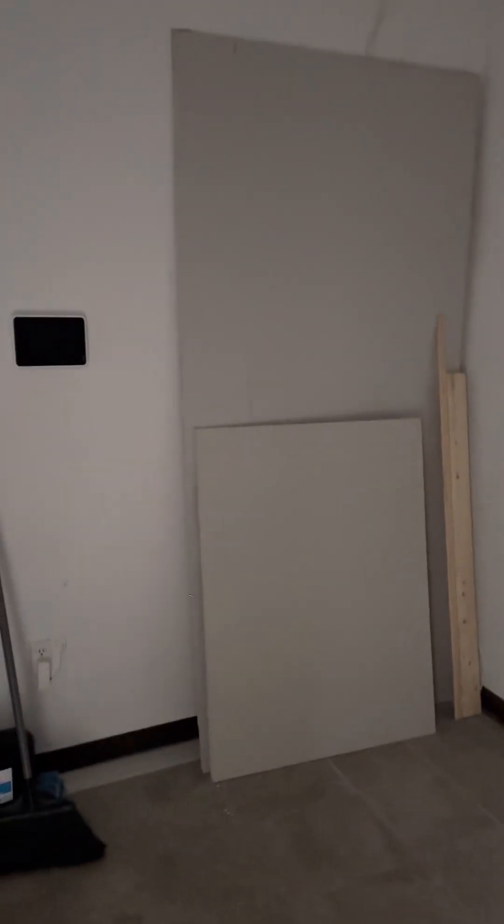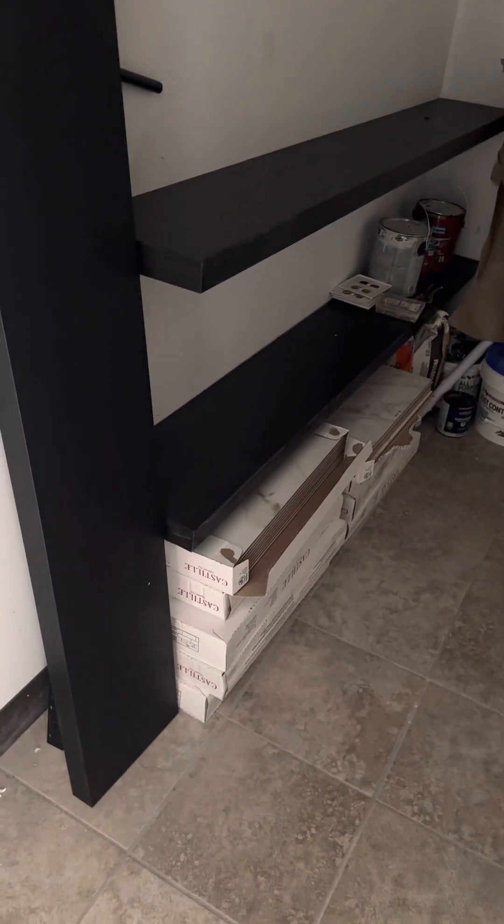Some building materials in here — sheetrock, paint, and some brand new cases of marble-like tile. Basically what you see installed in here — this is all the rest of it, all the shelves.